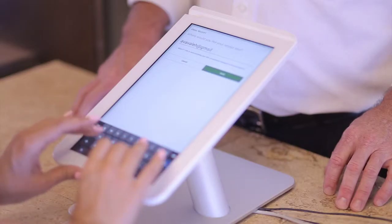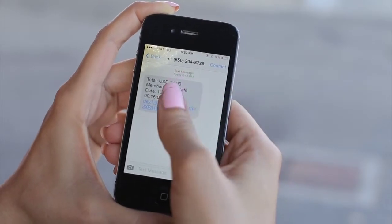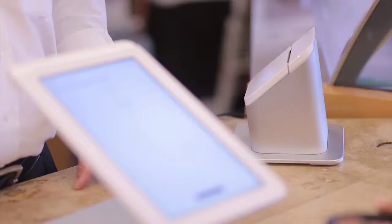Your customers will now be able to provide you instant feedback in three easy ways: via their email, text, or print receipt.